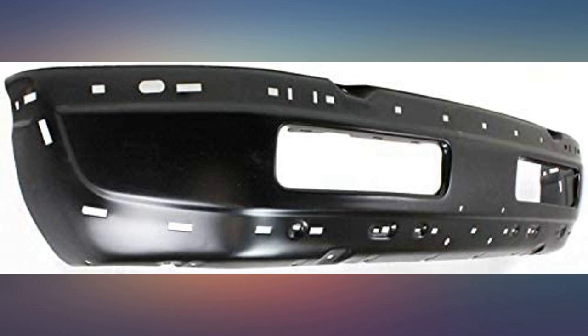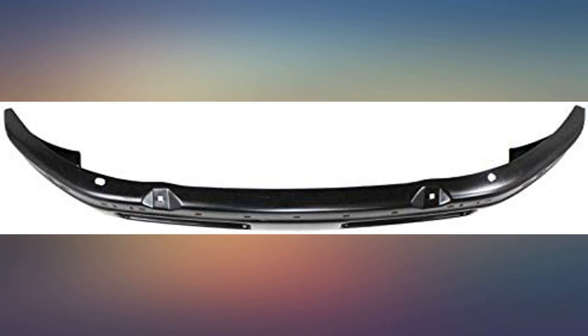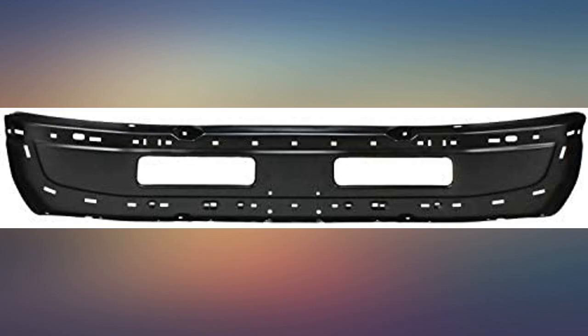It's a bit smaller than a stock bumper, but it looks great on my truck. I put this and a black grille on my 2000 Dodge Ram and it really transformed the look of the truck — just what I needed.